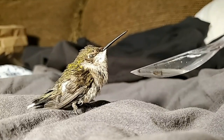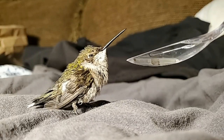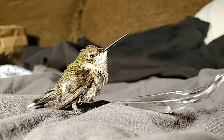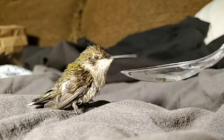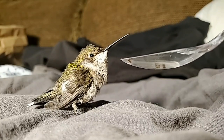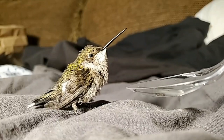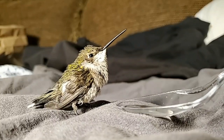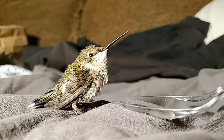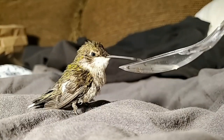It still has problems walking and hasn't tried to fly at all. Don't drink that, Jeff — that wasn't your rum and coke, that was the bird's food!